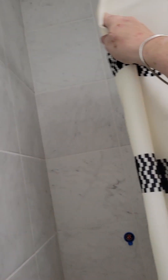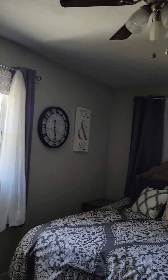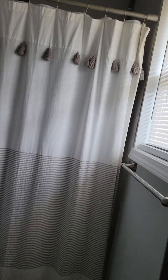You're asking about how large is the tub. Here is the master. Master bath. And the shower.